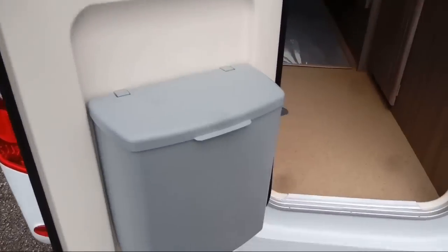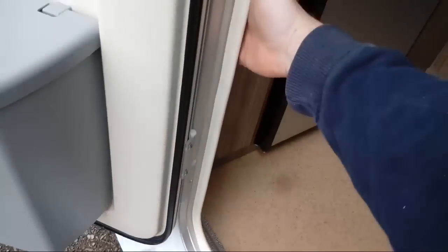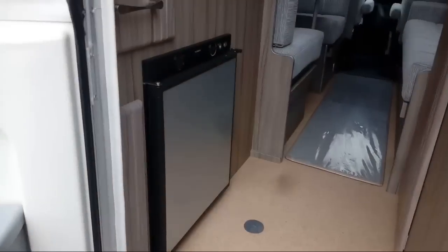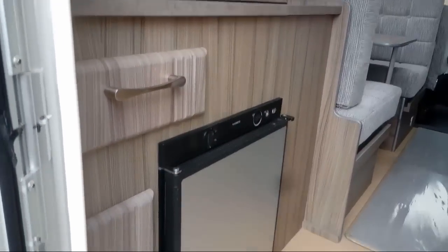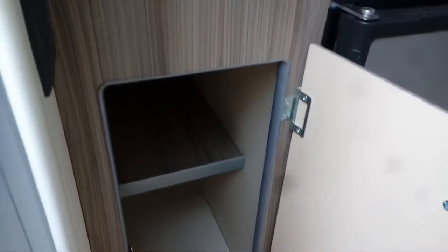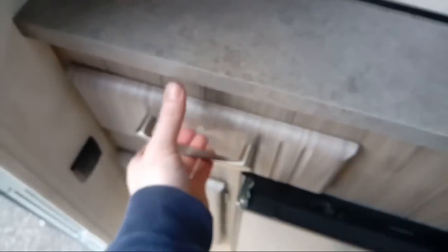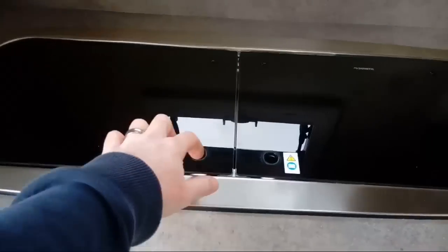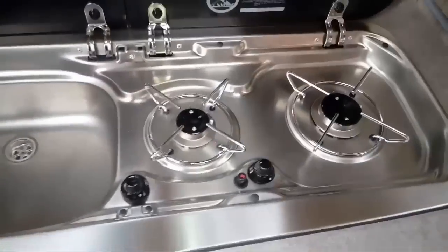Moving inside now. As soon as you walk into the micro, there's your mat. On the left-hand side we've got the kitchen — there's a bit of storage down here. The isolation taps there for the gas. Three-way fridge: mains, gas, and 12-volt electric.